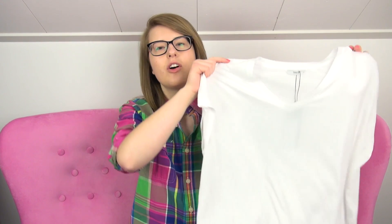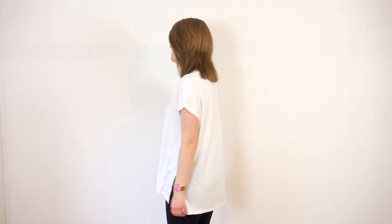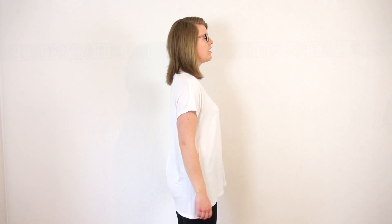But then I found this. It had these slits on the side, which I really like. The fabric is very light — it's viscose, I think, if that's how you pronounce it. And I think it falls very nicely as well.